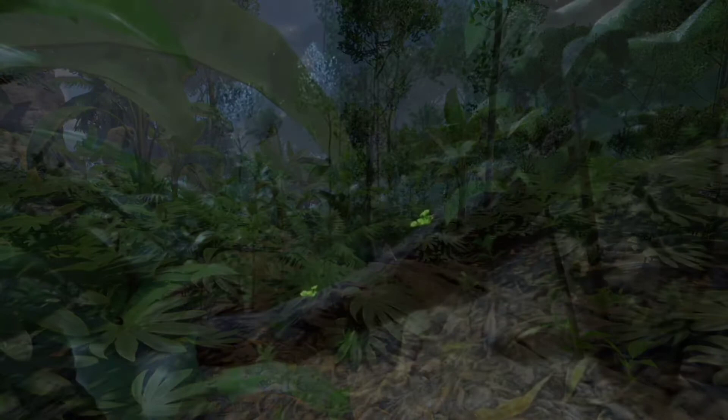Yellow mushrooms look ominous as they glow in the dark, but they are an edible species, eaten straight after bark.